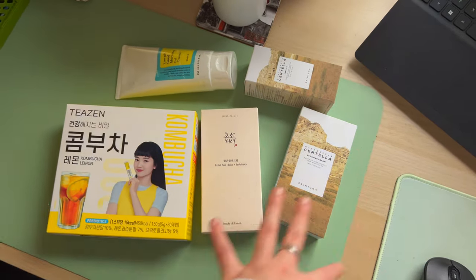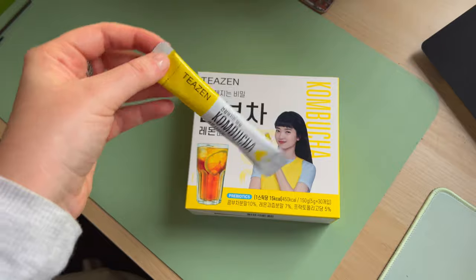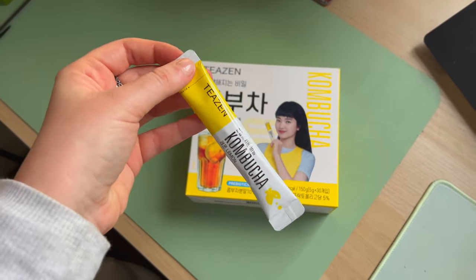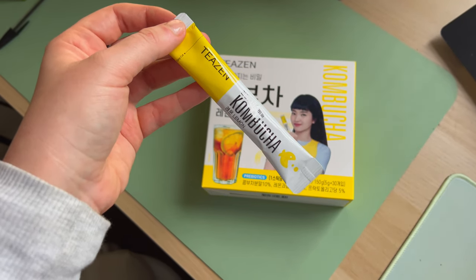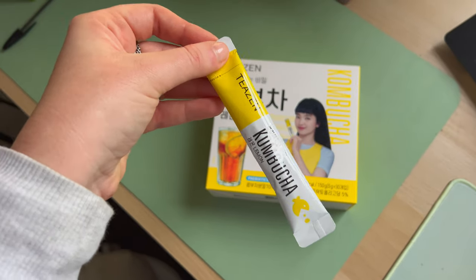I'll show you how the products look out of the box. The kombucha comes with these small sachets — 30 of them in the package. You just add it to water: I believe it's 300ml without ice and 150ml if you're adding ice. Very easy, you can take it with you, and I absolutely love it.